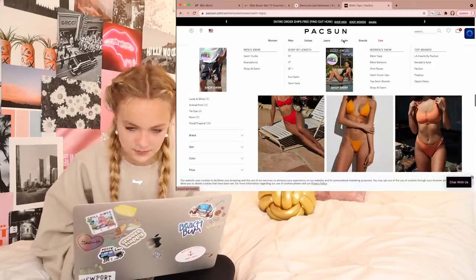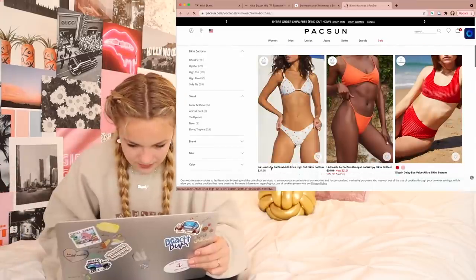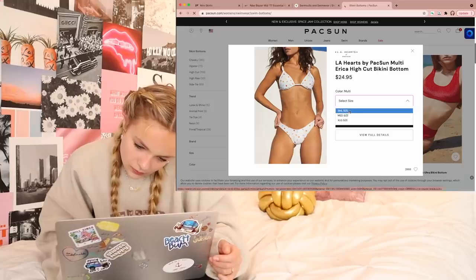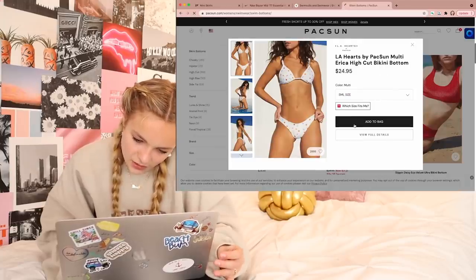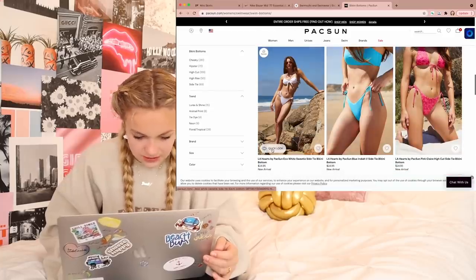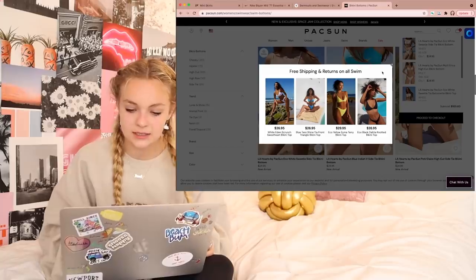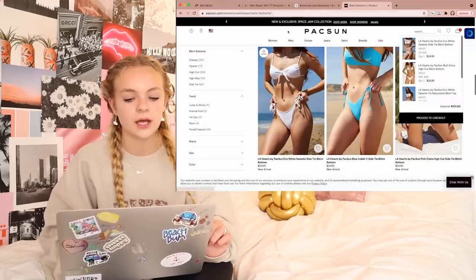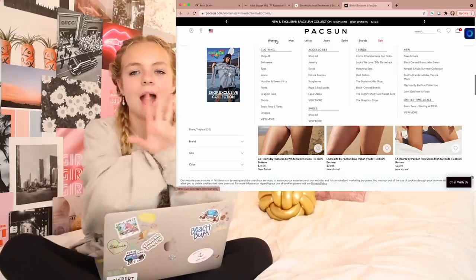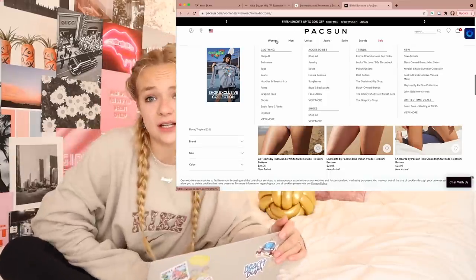I'm going to go to bottoms now and pick out the matching bottoms. Found them — added. I just did that on PacSun and now I want to look at clothes, then I have one more place and I think I'm going to stop myself from shopping. I can do this literally for hours — I do do it for hours. I browse websites pretty much every single day.